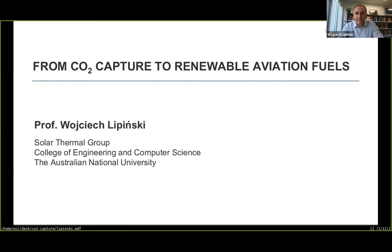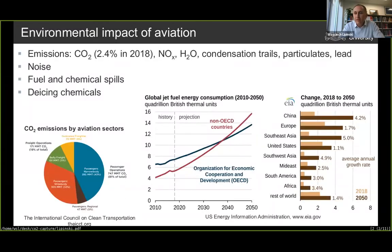I'm going to tell you very briefly about production of renewable aviation fuels using carbon dioxide captured from the atmosphere and other sources. Aviation contributed about 2.4% of all anthropogenic CO2 emissions in 2018, besides other pollutants. Predictions are that the use of jet fuel in aviation will only increase until 2050 — in OECD countries by a factor of two, and in non-OECD countries, mainly China and Southeast Asia, by a factor of four. This is a significant increase, meaning even more CO2 emissions from aviation directly into the atmosphere.